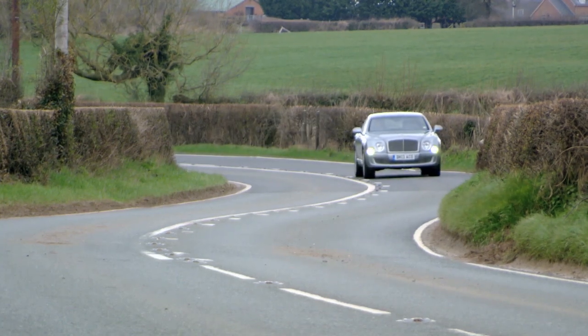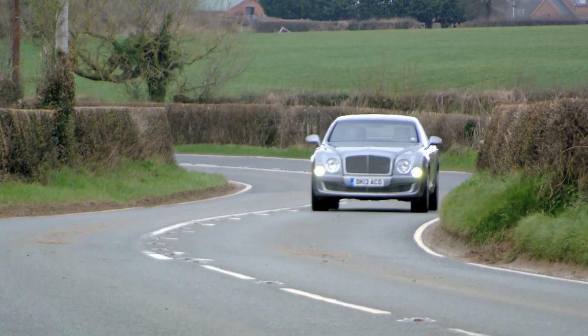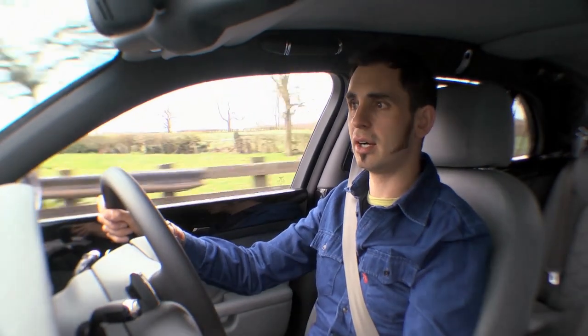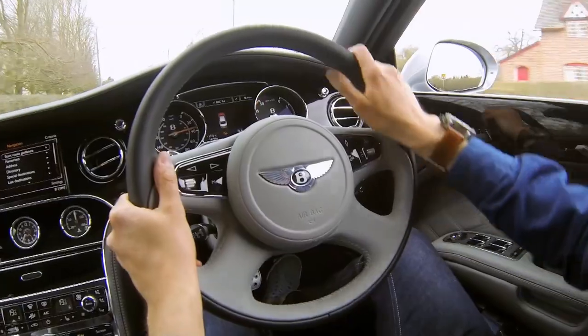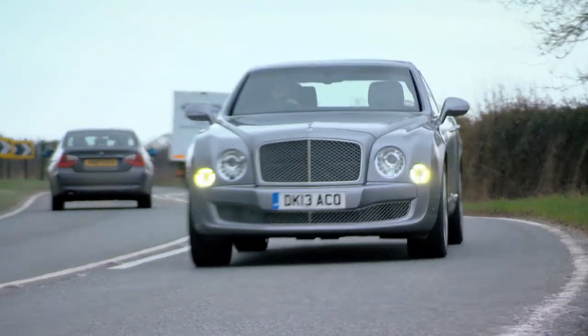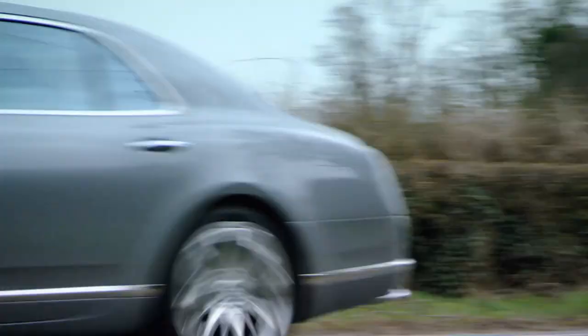Then we start going down some really curvy, meandering back roads. You expect to arrive at a corner in a 2.6-ton car and for it to be a bit of a problem, but what amazes me is the weighting of the steering and the body control is actually really good. There is one problem though.